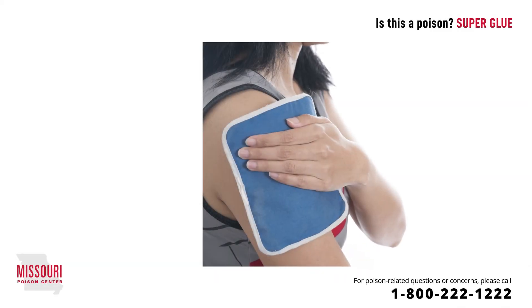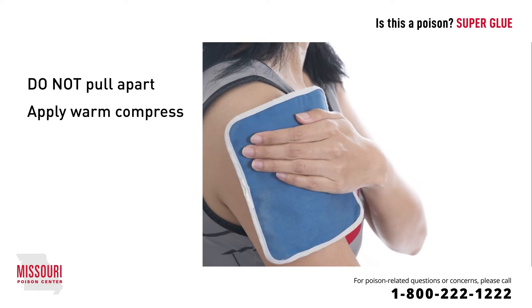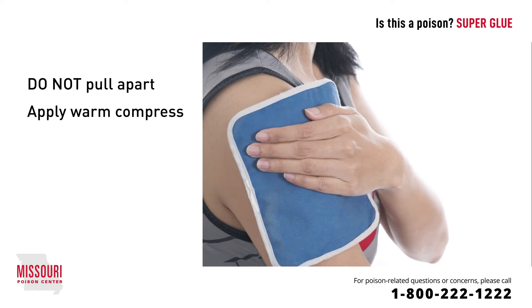For superglue on the skin, do not try to pry the bond apart — this can actually take off layers of skin. Instead, apply a warm compress to the glued area to soften the glue. Reassure the person you are helping; let them know that you are calling the Poison Center and that they will be fine.